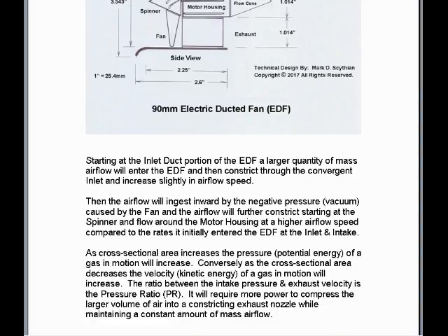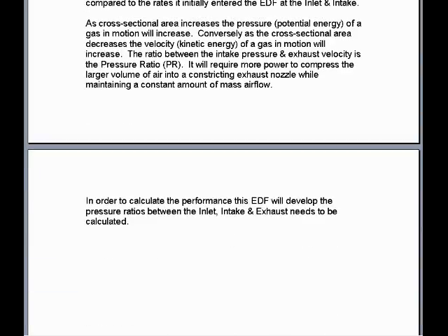It will require more power to compress the larger volume of air into a constricting exhaust nozzle while maintaining a constant amount of mass airflow. In order to calculate the performance this EDF will develop, the pressure ratios between the inlet intake and exhaust need to be calculated.